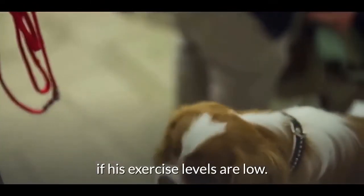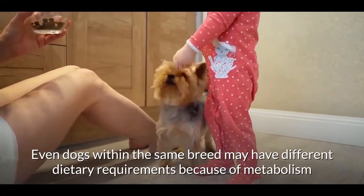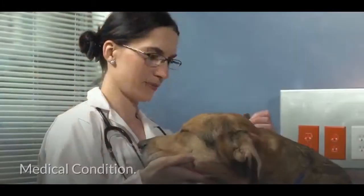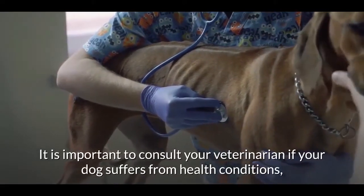Activity level is another consideration. Feeding your pet the maximum amount can lead to unhealthy weight gain if his exercise levels are low. Even dogs within the same breed may have different dietary requirements because of metabolism and pre-existing health conditions that could affect your dog's mobility.